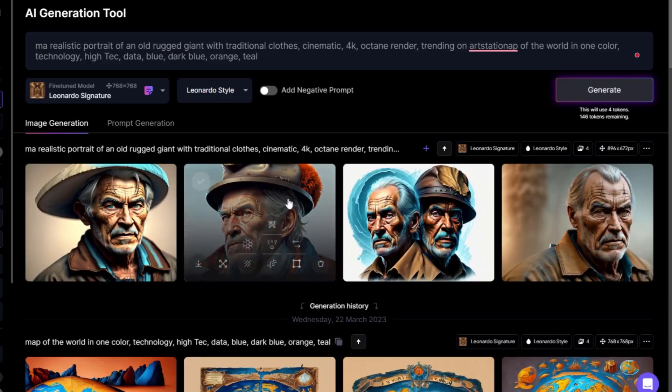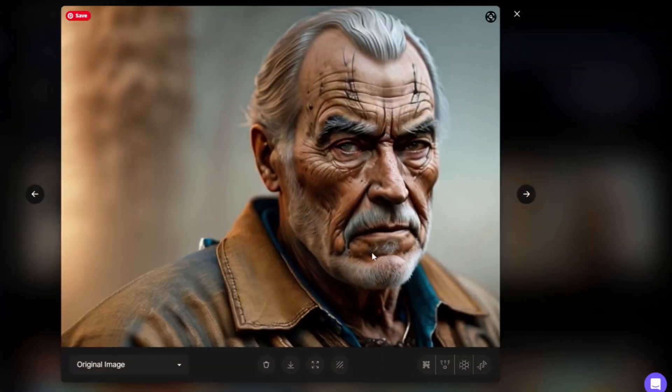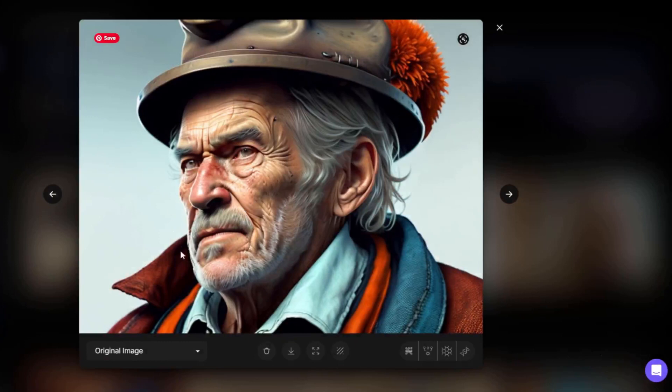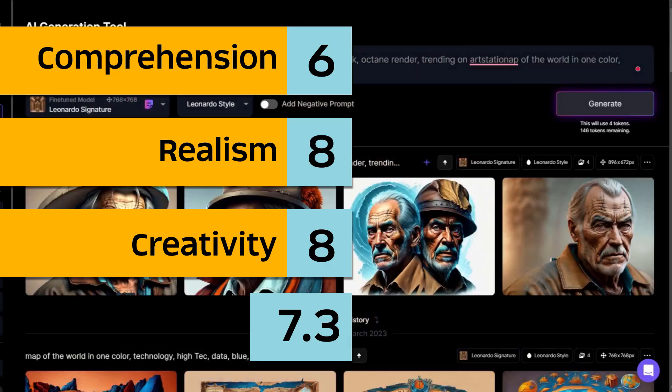It's not too bad. I like this one — doesn't look like traditional clothes though. The face is impressive. It actually gave me two images, and this helmet — this one has a very nice face. I don't know why it gave me a helmet here. For the scores: comprehension 6, realism 8, creativity 8 — an average of 7.3.